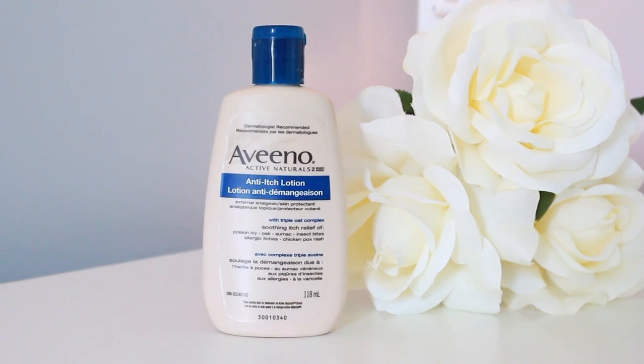Another Aveeno product that just didn't really help my eczema — but I'm not going to throw away because it's still a good product — is the Aveeno Active Naturals Anti-Itch Lotion. It's a really heavy-duty lotion meant for things like chicken pox, poison ivy, and insect bites, with a triple oat complex. It's a really thick pink cream. I bought this when I was at my worst point, usually in the winter when my eczema is just so bad, but it was just too thick and wasn't doing anything for my skin. That's when I discovered the moisturizing cream and it was just so much better.